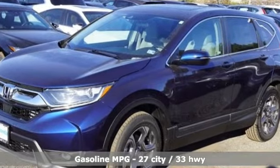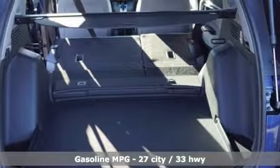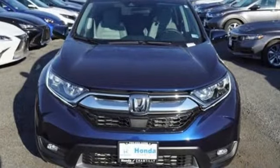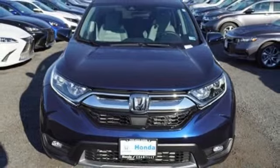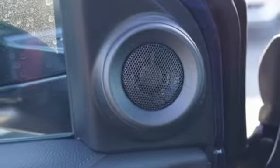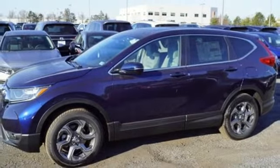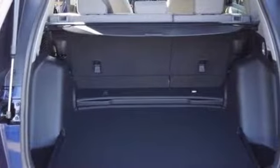Intercooled turbo inline four-cylinder engine, dual-zone climate control, streaming audio, digital instrument gauges, front heated bucket seats, doors and push-button start proximity key, external memory control, power sliding and tilting sunroof, remote engine start and power heated mirrors.